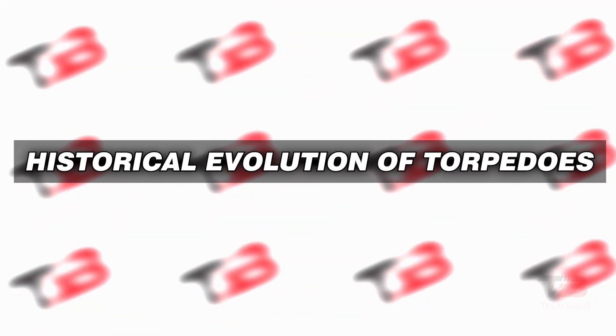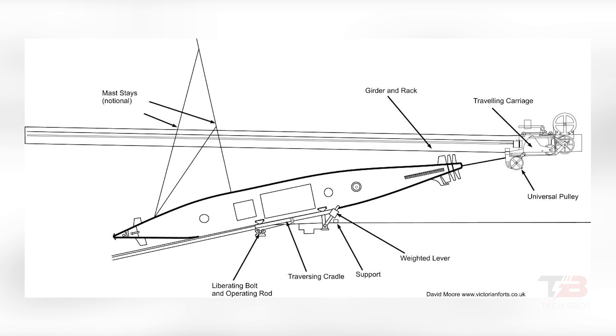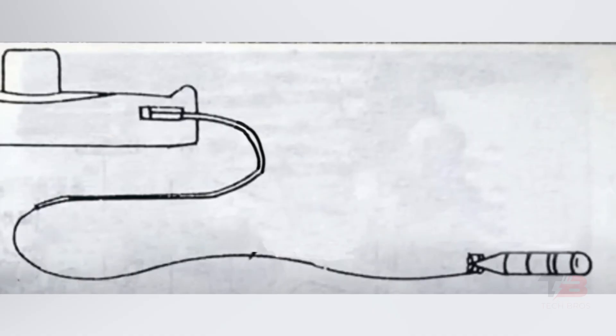Torpedoes initially functioned like uncontrolled projectiles with limited effectiveness, particularly in challenging marine conditions. Early versions relied on steam or lead-acid batteries, offering only short-range capabilities. During World War II, the German Navy introduced wire-guided torpedoes that received real-time instructions through a data line, which later inspired the United States to develop electric wire-guided torpedoes, improving anti-jamming and target detection. However, early wire-guided torpedoes encountered limitations tied to the weight of copper guidance wires, which constrained their operational range.